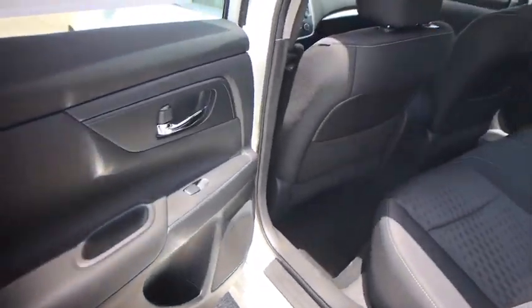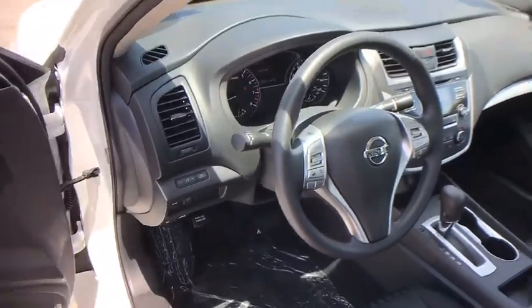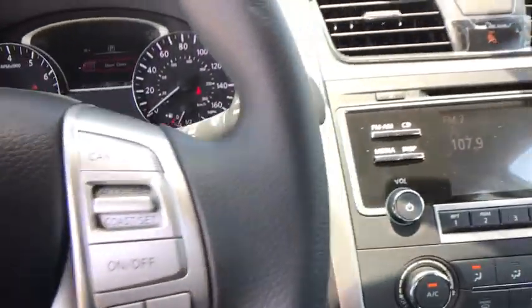Four wheel disc brakes, keyless start, AM FM stereo radio, rear defrost, front wheel drive, bucket seats, child safety locks, CD player, MP3 player. This vehicle offers reliability and good looks at a great price.